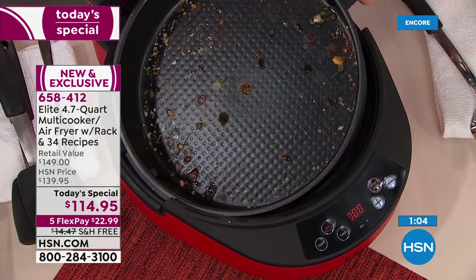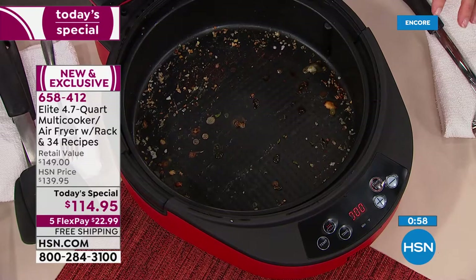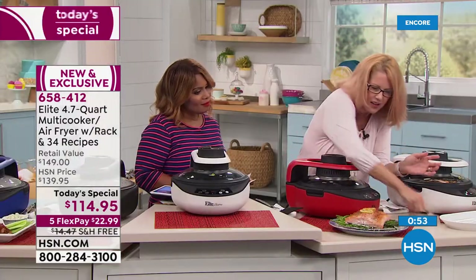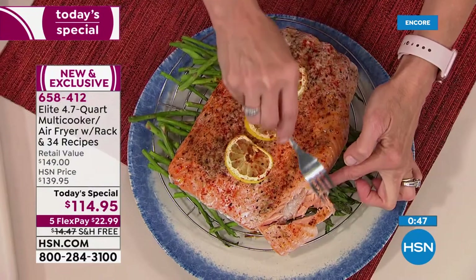Look inside this pan — there's like nothing. Because of the air frying capability, you very seldom see any oils because they stay inside the food. Look at the salmon — do you see how it's flaking? Beautiful.